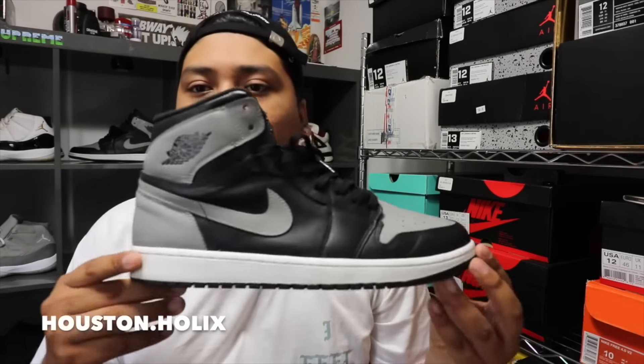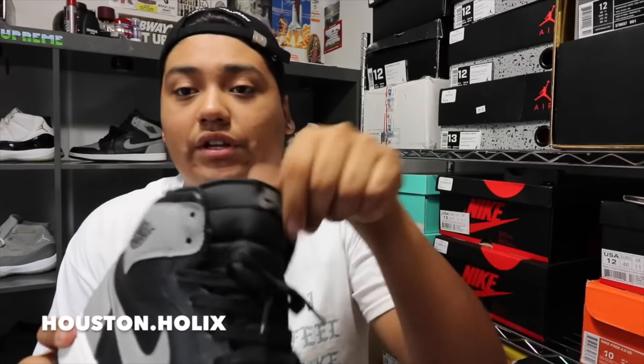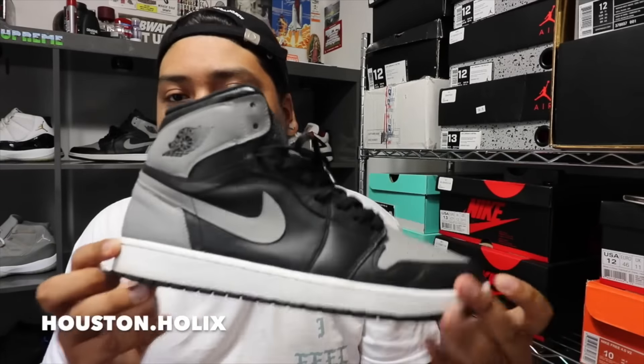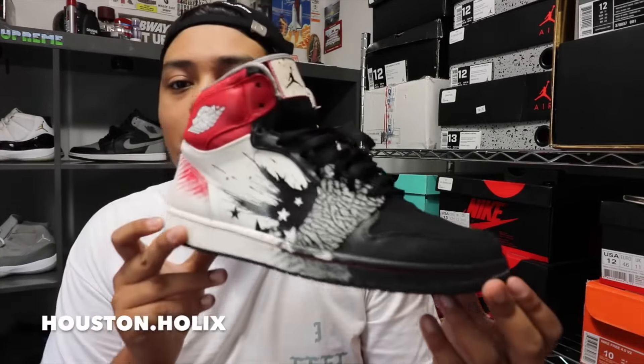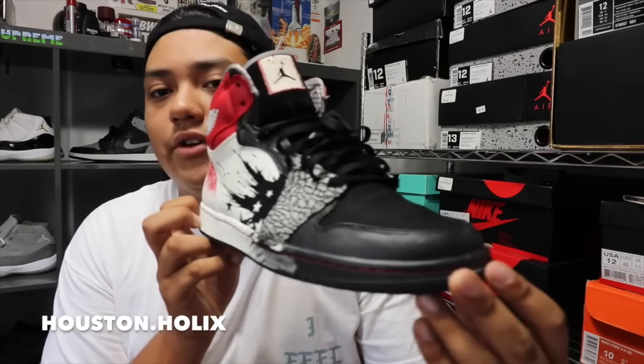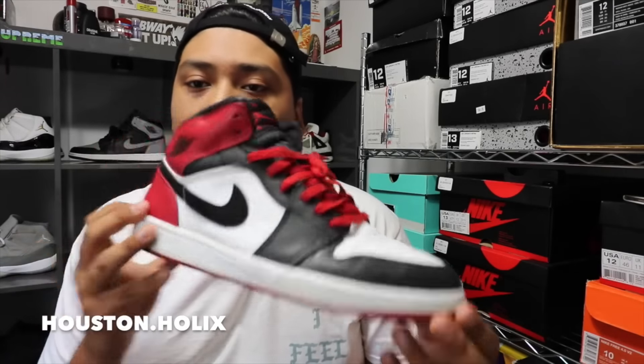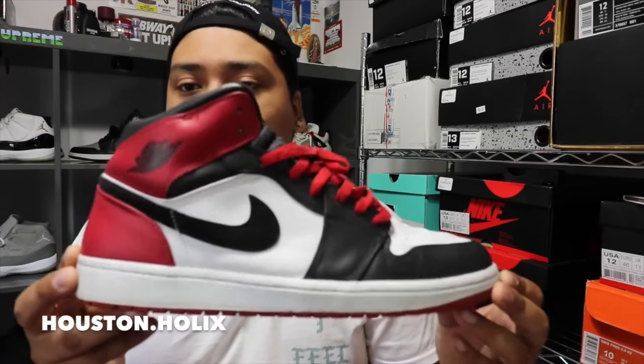Now we're gonna get into my favorite category — my Jordans, because that's literally all I collect pretty much. I'm gonna start off with the Jordan 1s. I got a couple of Jordan 1s. I have these Shadow ones — really dope colorway. Can't go wrong with a silver and black colorway. And then I have the Dave White ones — these are extremely amazing, these are dope. I like them a lot. And then we have a pair of Black Toe ones — mid top, they're not the high ones.